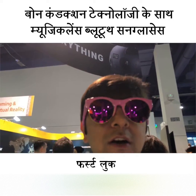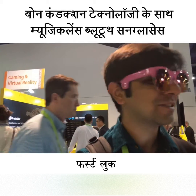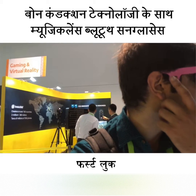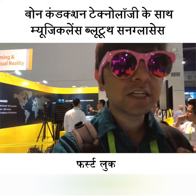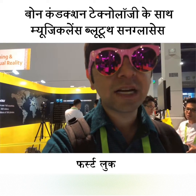This is what it looks like when you put it on. It isn't the most stylish thing, of course, but as you can see the speaker isn't really in your ear — it's on the side of the bone. I can hear the volume pretty clearly, and I can hear the ambient noise as well.